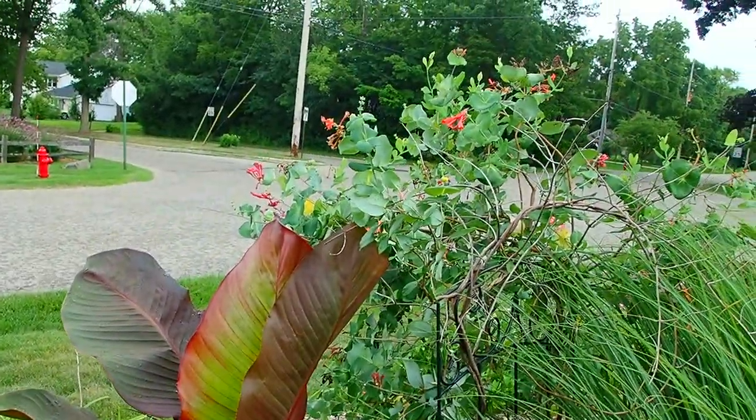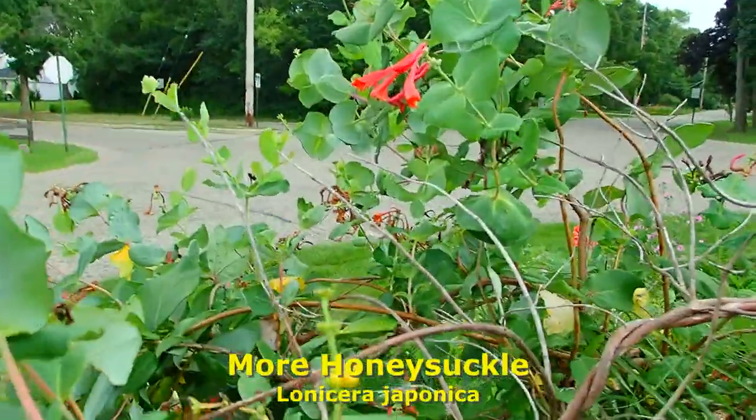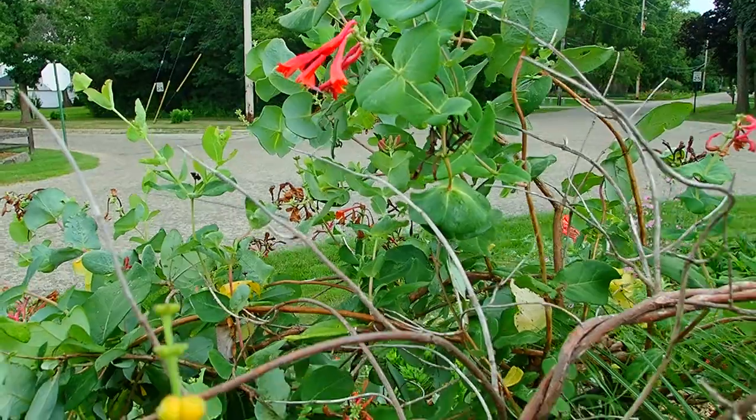And there's another honeysuckle. It's amazing the variety of honeysuckles there are.